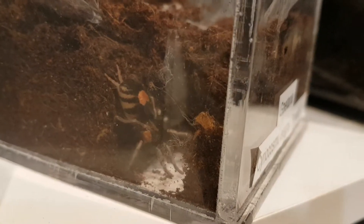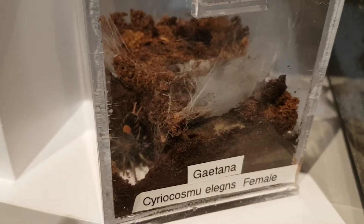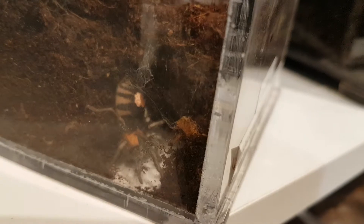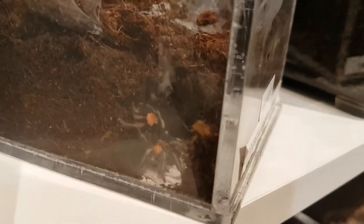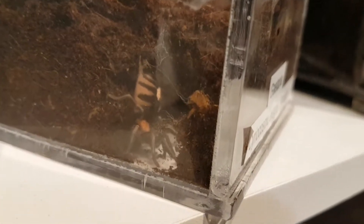Here's another update for my Cyriocosmus elegans. You can see that she has excavated a burrow here. I've noticed today she's kind of cleaned things out and now she seems to be much more actively webbing. I still do not know if she's simply working on her burrow or if she is preparing a cocoon.